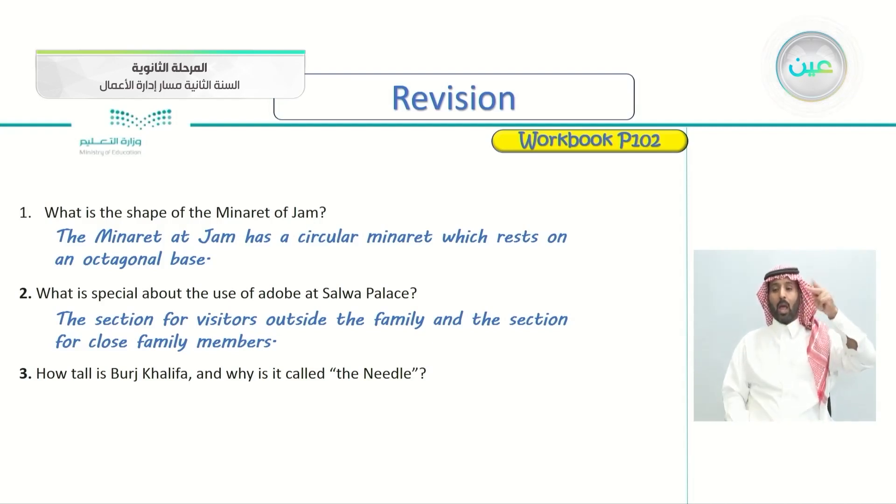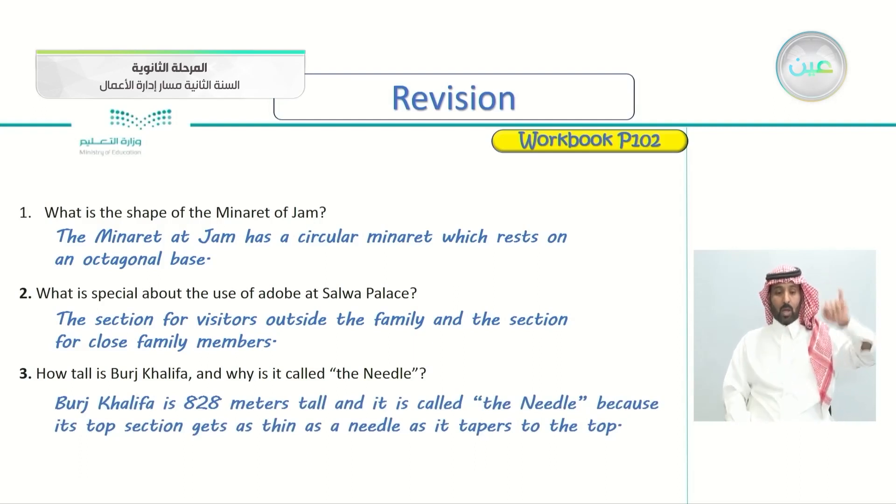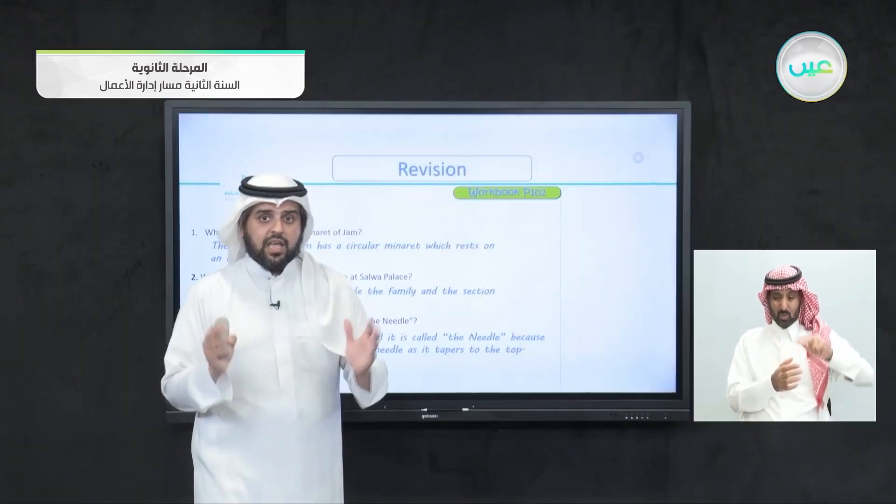How tall is Burj Khalifa and why is it called the Needle? Burj Khalifa is 828 meters tall and it is called the Needle because its top section gets as thin as a needle as it tapers to the top. Once you get to the top, it gets very thin, looking like a needle.